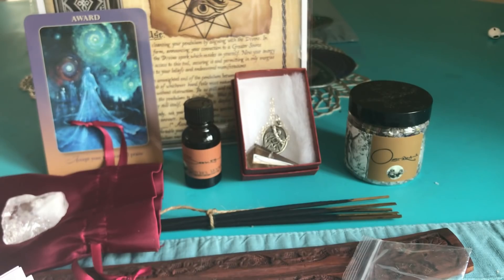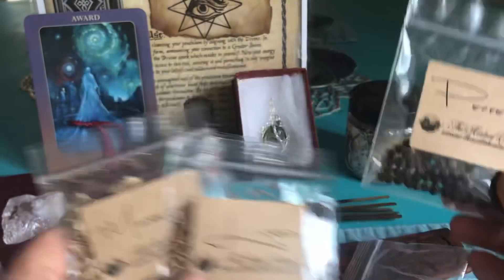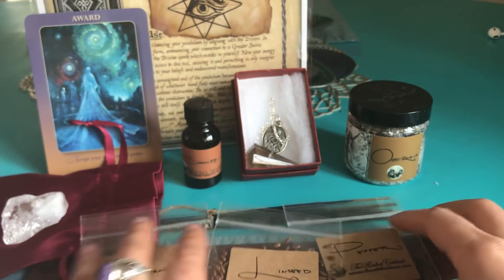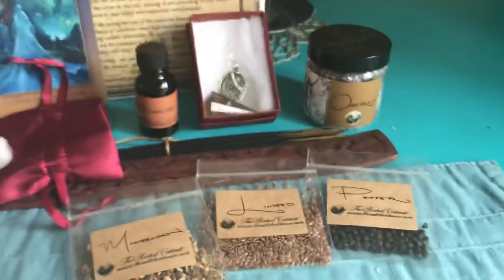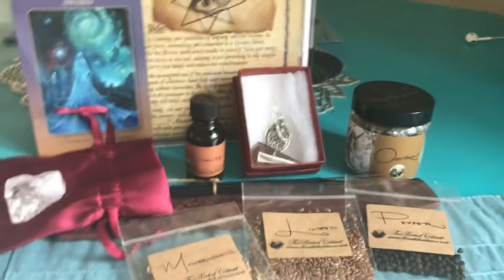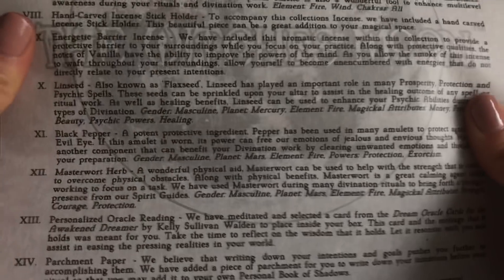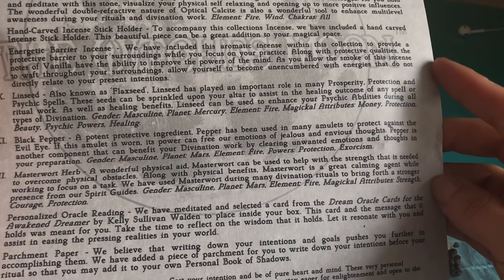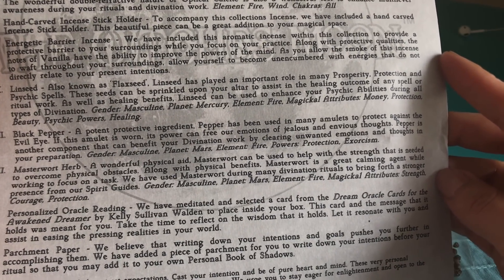And then we have linseed, pepper, and masterwort. I'm assuming this might be another name for mugwort, or maybe it's completely different. I need to get this down a little bit. For the herbs it'll be the bottom three. I've never heard of masterwort — if you guys know, let me know. I thought that was flaxseed — it looked like flaxseed. They always use these really cool witchy names which I'm always thrown by, but then I'm like, yes I do know what they are.